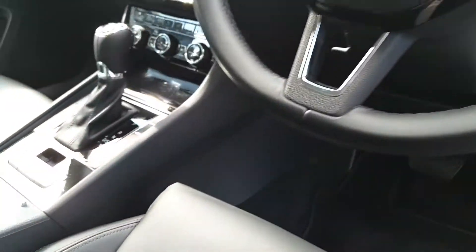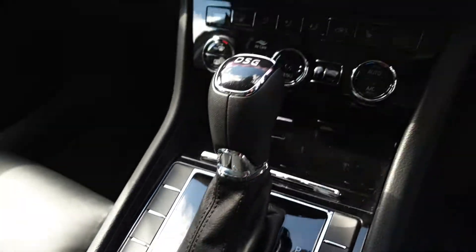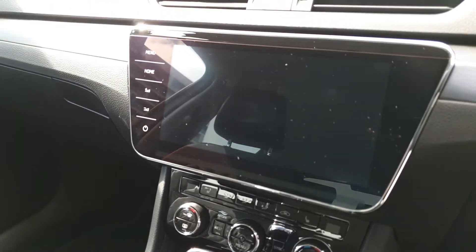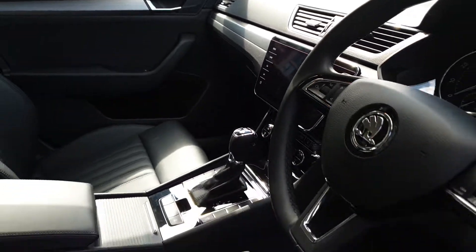Features also include cruise control, a leather-wrapped multifunction steering wheel, a release for the electric tailgate, 3-zone climate control, heated front seats, a wireless phone charger, CD player, DVD player, and a 9.2 inch Columbus sat-nav system.